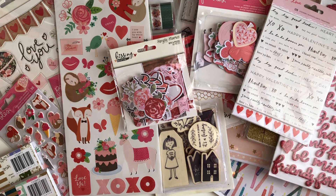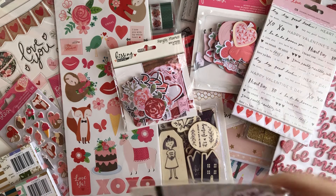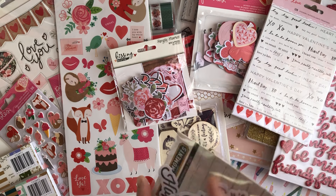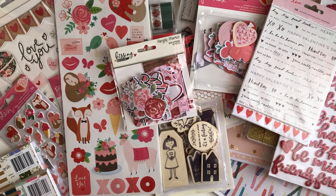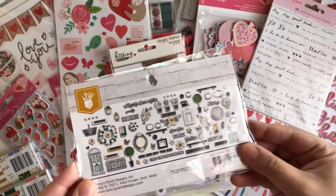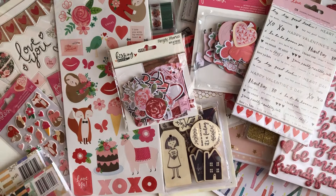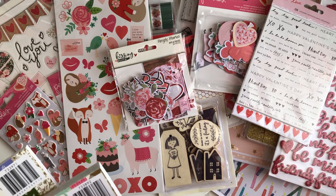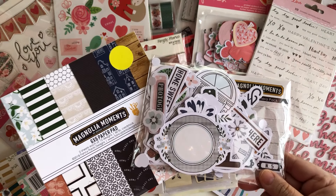I also got this Fancy Pants piece — I can't read the name. Let me move this little piece of ephemera out of the way — Magnolia Moments you guys! I'm sure you guys have seen this collection — Peachy Cheap featured it as well. This is Magnolia Moments and these are the pieces you get. I got the ephemera pack and the paper pad.